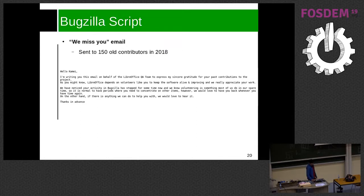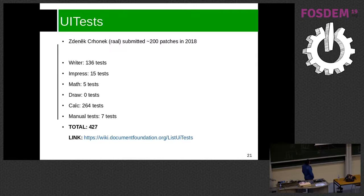We also have UI tests. Snek did really impressive work last year — around 200 patches in 2018. Marcus Mohrmann created the framework. Right now we have 136 tests in Writer, 15 in Impress, 5 in Math, none in Draw — something to work on — and Calc is the most covered with 264 tests, making 427 total. Considering this framework was introduced only a year and a half ago, that's really impressive progress.